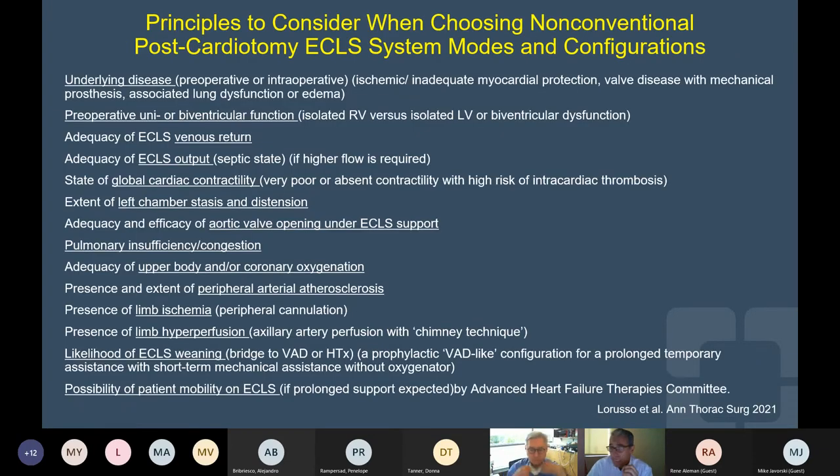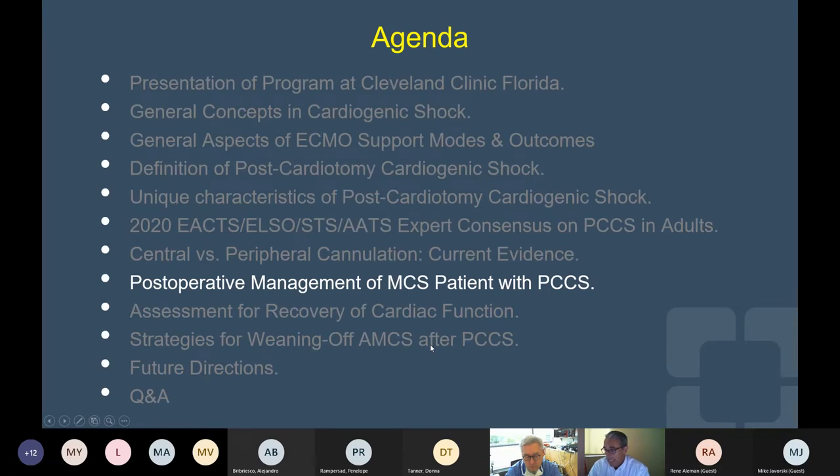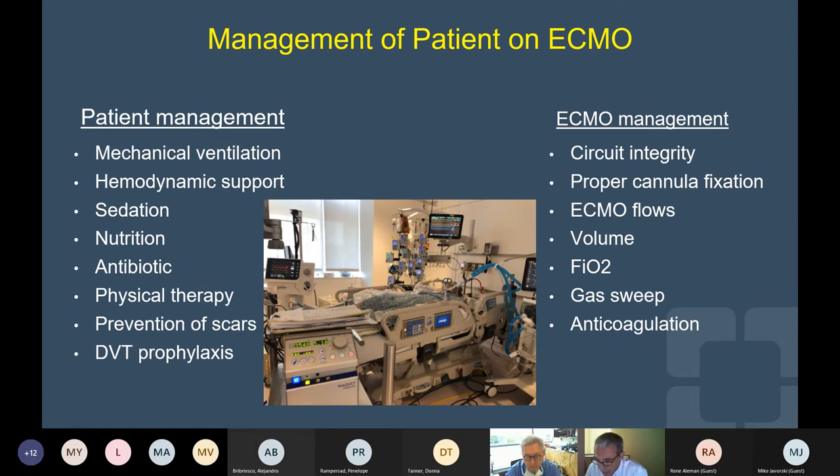Going back to the guidelines, they point out the importance of factors to consider when choosing modes and configurations of support — considering the underlying disease, the form of ventricular dysfunction, optimizing venous drainage and the output of the device, considering global cardiac contractility, avoiding left chamber stasis and distension, and preventing limb ischemia and hypoperfusion. When we look at postoperative management, we are all familiar with the challenges of managing these patients in all aspects — working very closely with our ICU doctors — managing the ECMO and different platforms of acute mechanical circulatory support together.